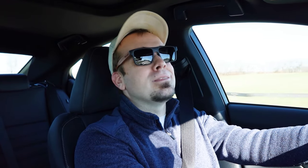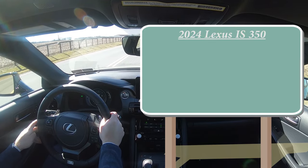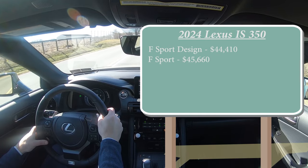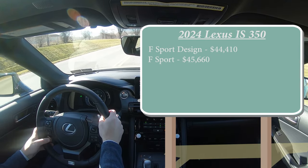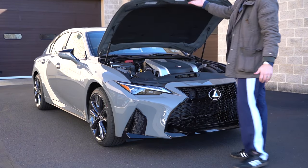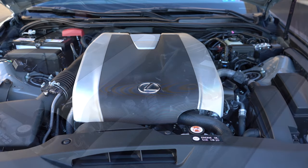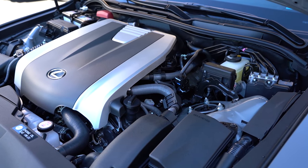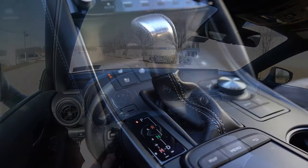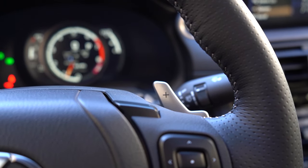Let's start with pricing. There are a couple of different configurations for the 2024 IS 350: the F Sport Design starting at $44,410 and the F Sport starting at $45,660 — those are for the rear-wheel drive. If you want all-wheel drive, simply add $2,000 to either price. Regardless of trim level, the powertrain is the same: a 3.5-liter naturally aspirated V6 putting out 311 horsepower at 6,600 rpm, 280 lb-ft of torque at 4,800 rpm, sent through a six-speed automatic (AWD) or eight-speed automatic (RWD) with paddle shifters.